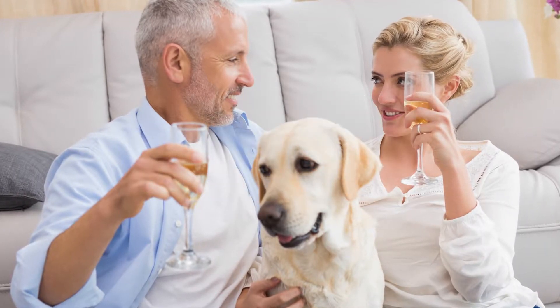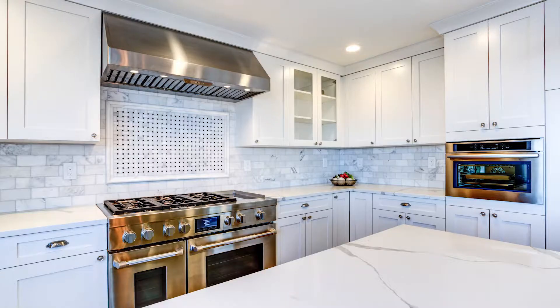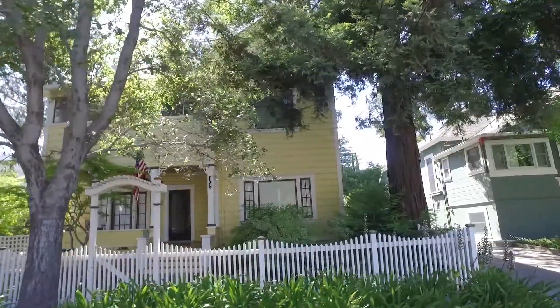Escrow has closed and you are officially the homeowner. We can finally hand over the keys to your new home. As you begin moving in, we want to share some thoughts about securing your home.